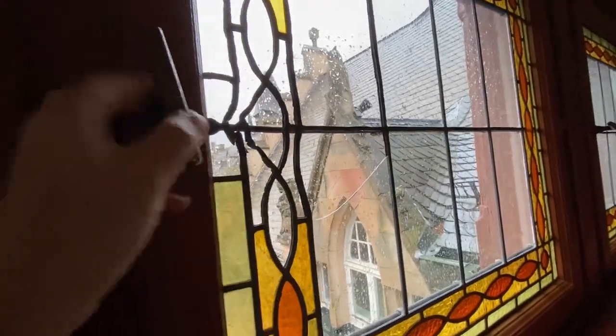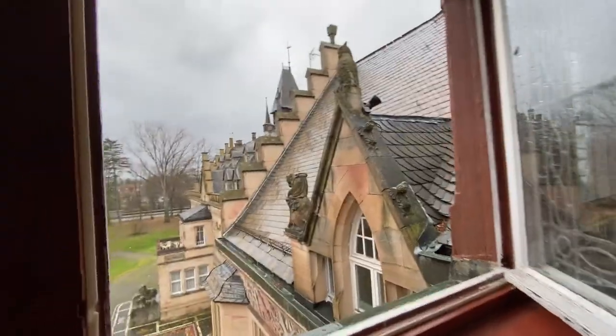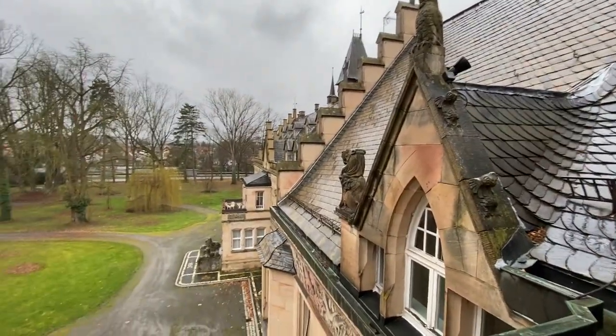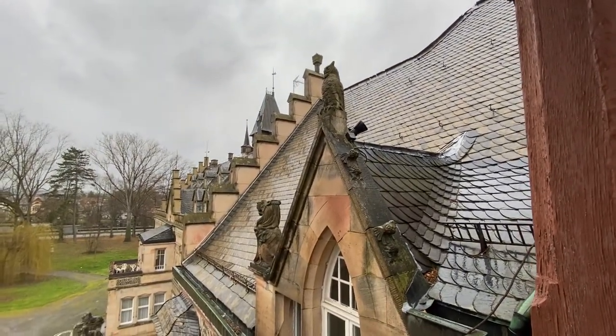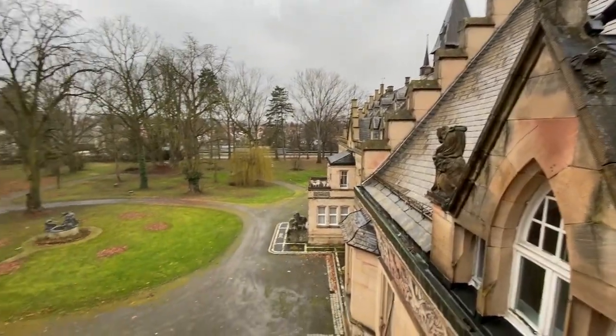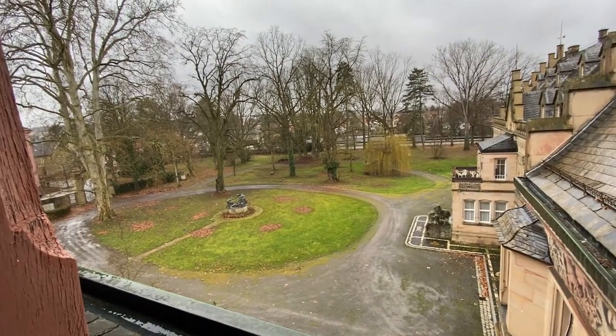This makes up for it — the view. Let's open a window and look outside. Look at this, that's crazy, right? I love the owl up there. It's like Hogwarts. I wish we could play the music. And yeah, this is the park.